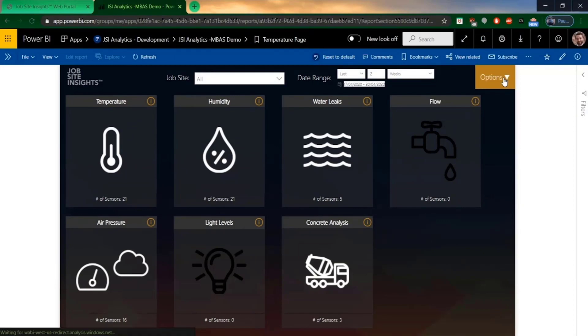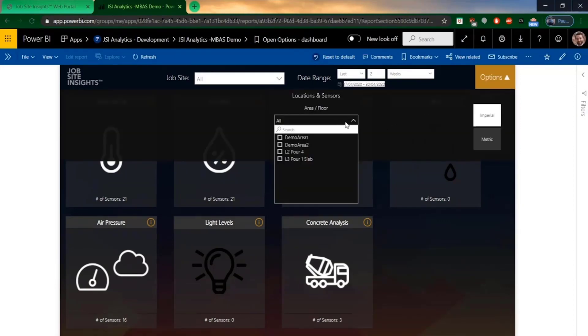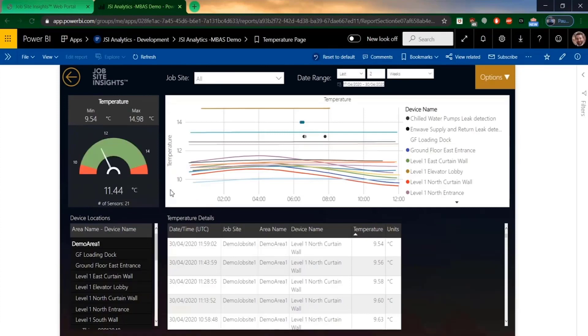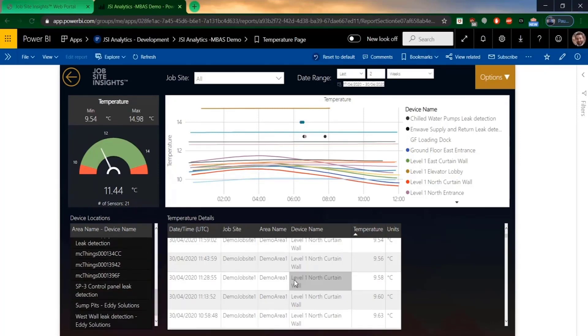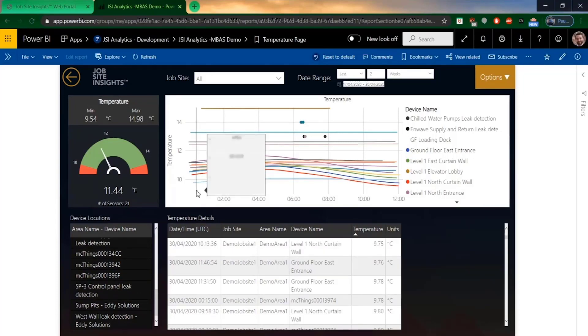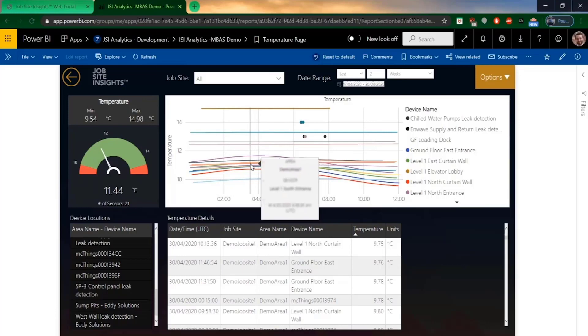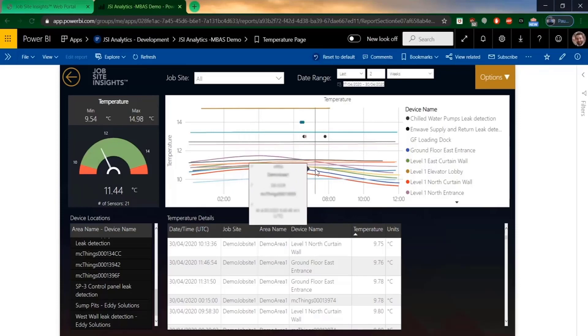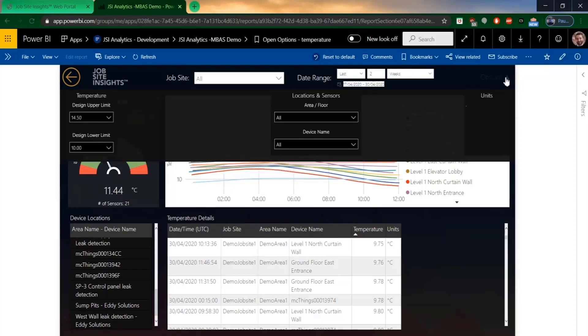Further slicers are available on an options tab to filter specific areas or devices if needed. Each detailed page provides an in-depth view into a particular sensor type. On this particular temperature page, there's a gauge that shows the range of values experienced by the sensors, along with whether any of those values have fallen out of the thresholds that have been set. The line graph displays trends which quickly highlight any anomalies that may have occurred, and teams use this dashboard extensively to ensure environmental conditions are met and sensitive areas are monitored. Having this information readily available allows teams to respond quickly and make informed decisions.